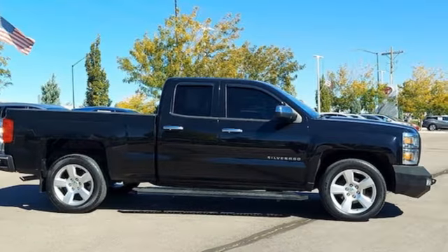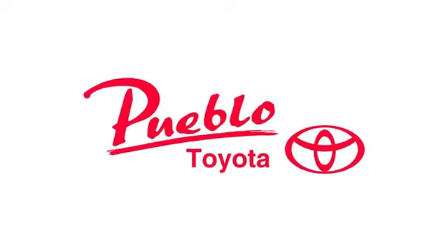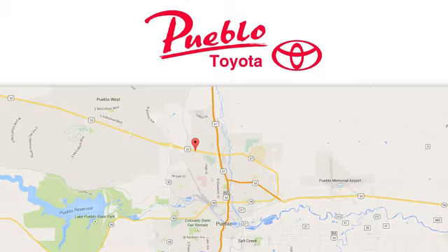You'll never know till you try. Test drive it today. You'll find it all at Pueblo Toyota. Call, click, or stop in today. We're conveniently located at 2220 US 50 West in Pueblo, Colorado.